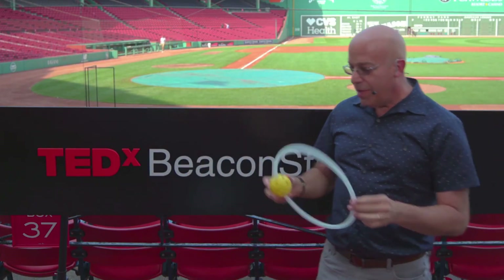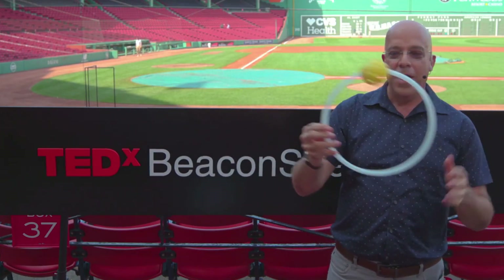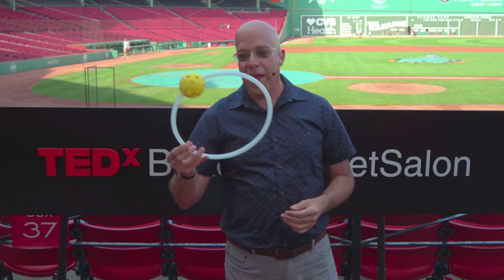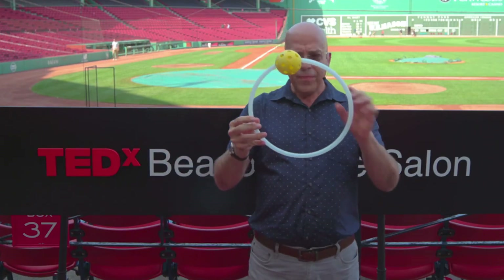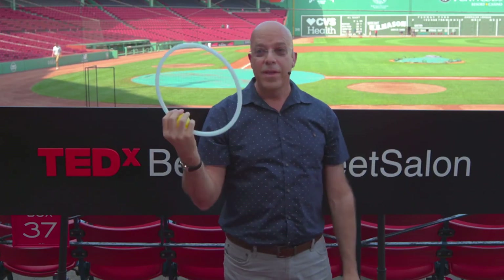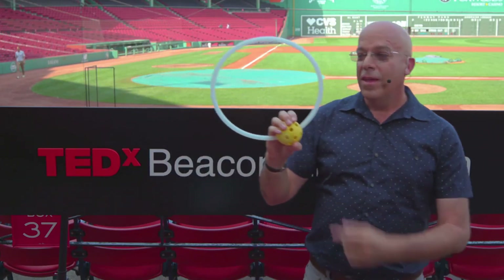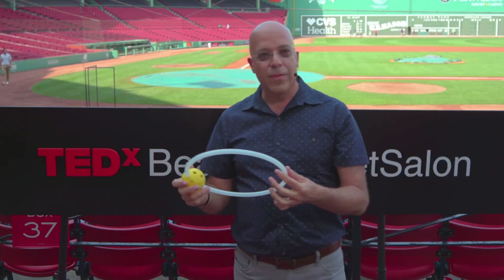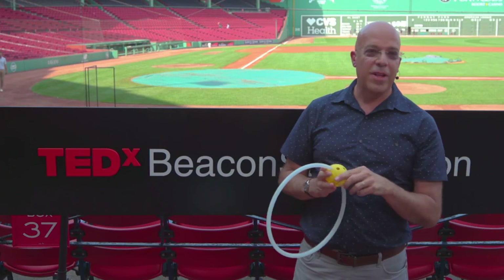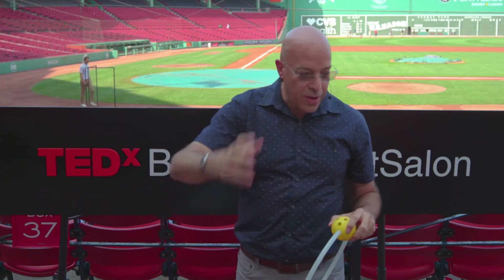So I thought about this ring — a commercially available ring with a wiffle ball on it that you throw and the ball rotates and you have to catch. It's really hard. But Manny is Manny, so one ball probably wouldn't be enough. I made another ring with four wiffle balls in four different colors.